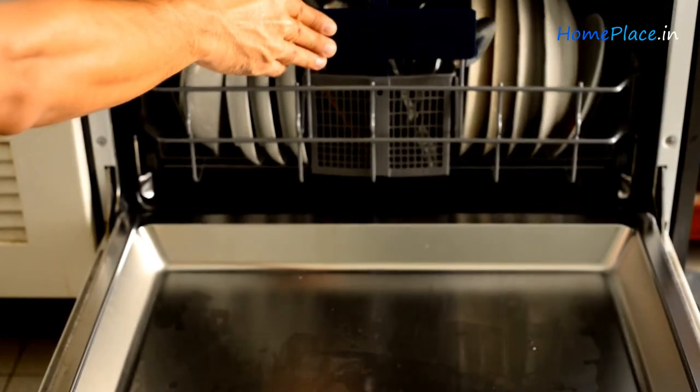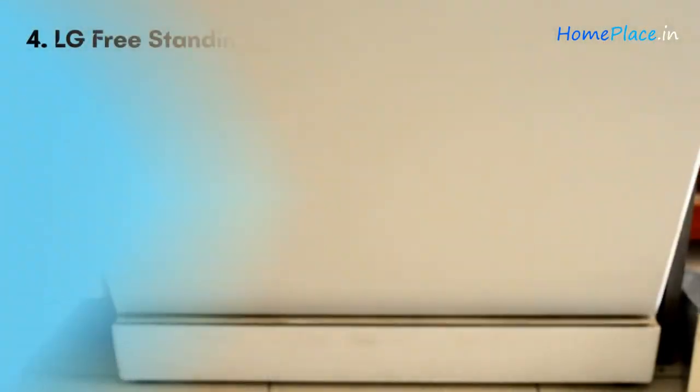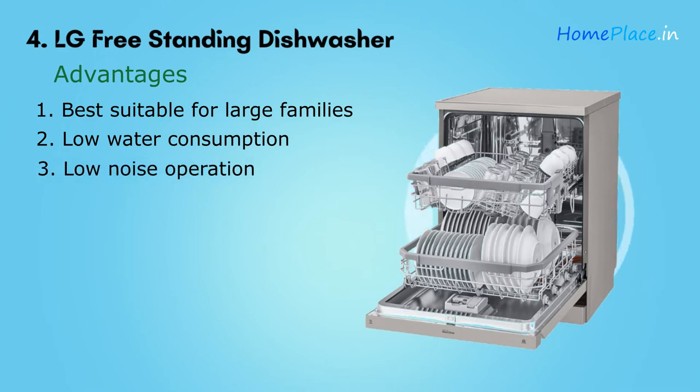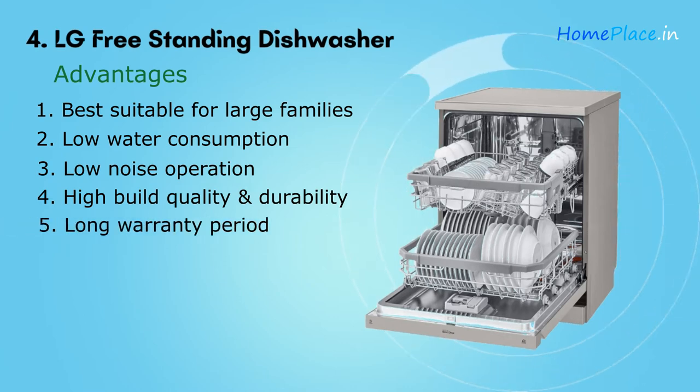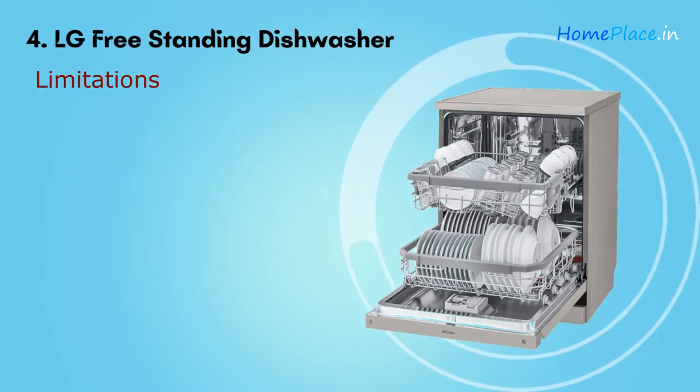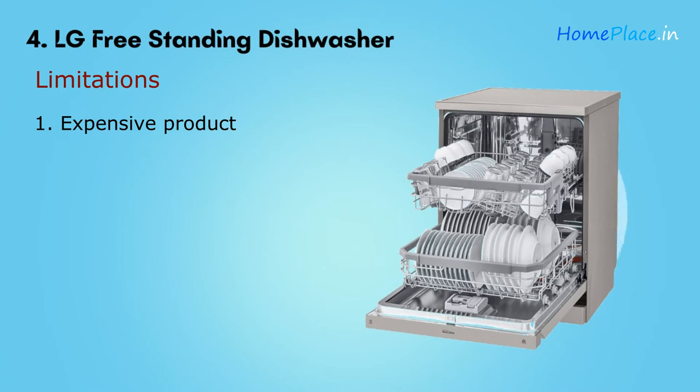The noise level is manageable for children and pets at 45 decibels. Advantages: 14 place settings perfect for a large family; water consumption as low as 8 liters; very low noise; high build quality and durable materials; two years warranty on the product and 10 years on the motor; easy to use and maintain. Limitation: the dishwasher is expensive.